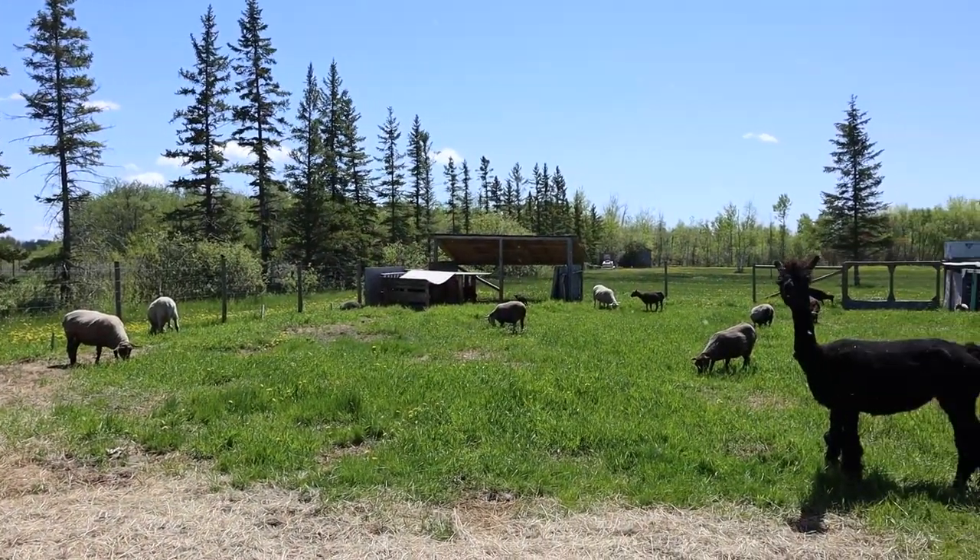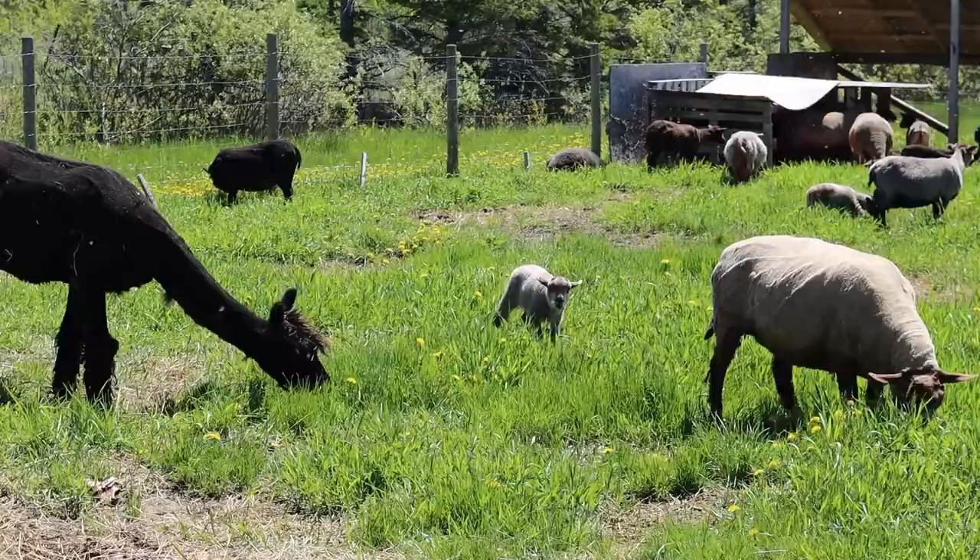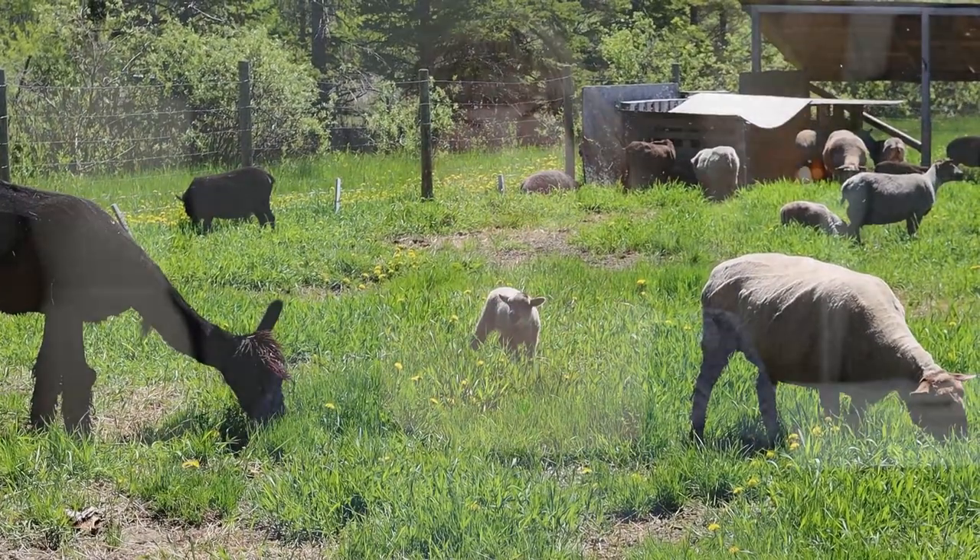Hi everyone! Welcome to My Green Closet and part three of the wool series. A couple weeks ago I got to visit a regenerative wool farm and mill called Long Way Homestead. I really wanted to meet Anna and visit Long Way Homestead because she is extremely passionate about education and advocacy and does a lot of work to share information about regenerative fiber farming.